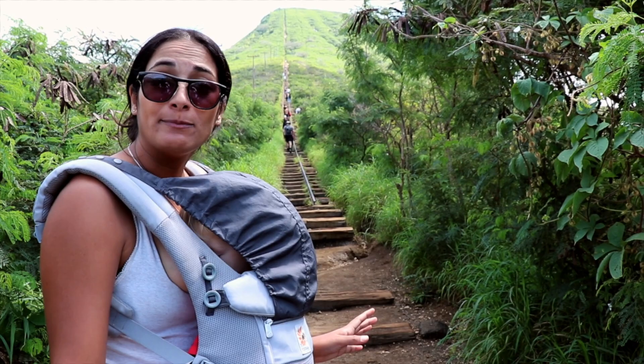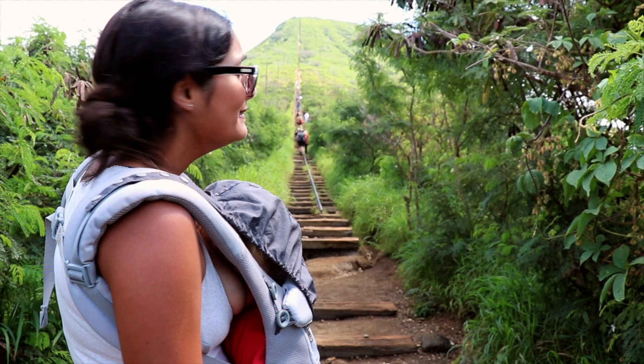This is actually an old tram line and it is not maintained and it is very steep, so you have to be very careful going up. But there are plenty of people doing it, so let's have a go.